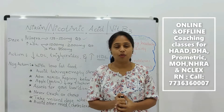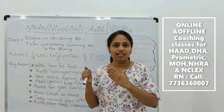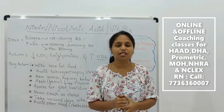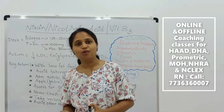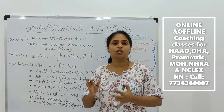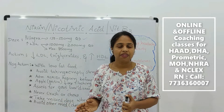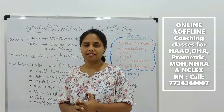Vitamin B3 is a water-soluble vitamin. Niacin and nicotinic acid is given to treat vitamin B3 deficiency, that is pellagra, and also it is given to treat hypercholesterolemia, or increased serum cholesterol level. To treat hypercholesterolemia you can give this medication, that is nicotinic acid or niacin.